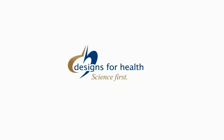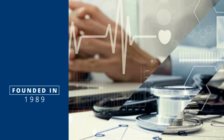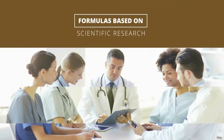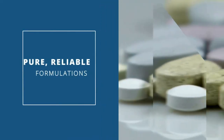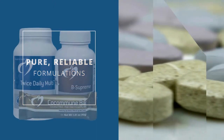Designs for Health provides high-quality synergistic supplements designed exclusively for health care providers. Founded in 1989 by a team of clinical nutritionists, Designs for Health provides professional-grade formulas based on the latest scientific nutritional research and formulated to maximize the potential for successful health outcomes. Their quality assurance and production standards result in pure, reliable, consistent formulations designed for optimal results.